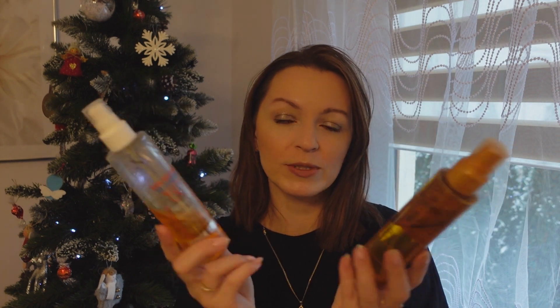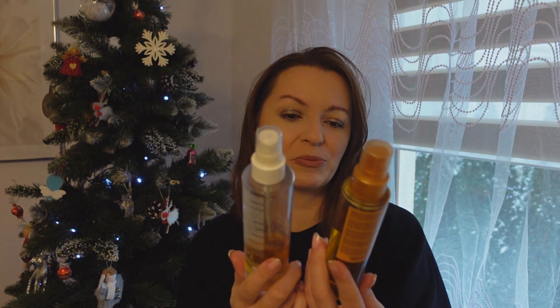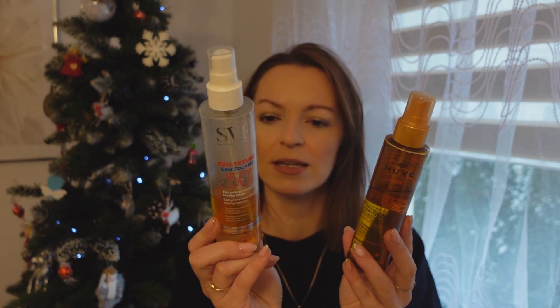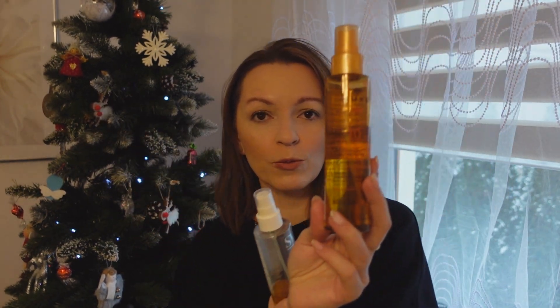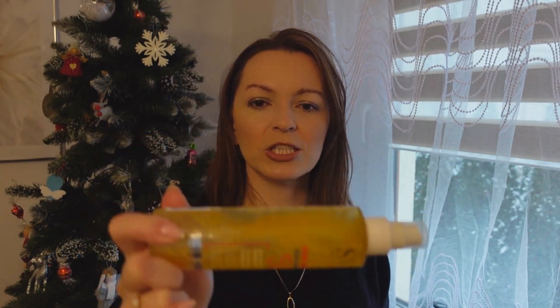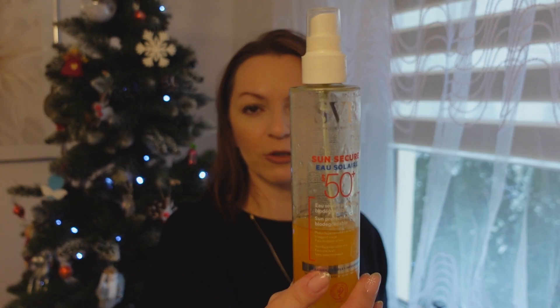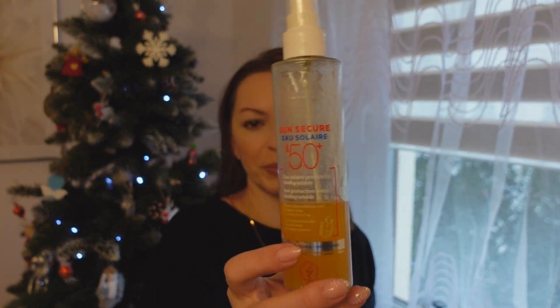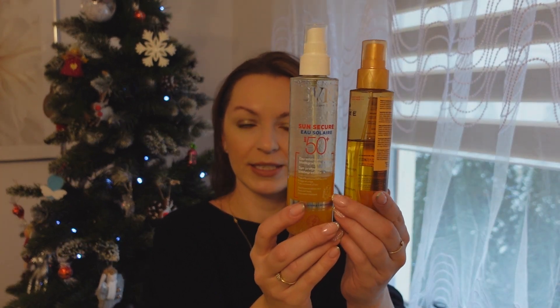To leżało u mnie na półce, ale do następnego lata nie wytrzyma – jedno ma 9 miesięcy od otwarcia, drugie 6 miesięcy. Natomiast jest też taki balsam – fajnie posmarować skórę dłoni, nóg. Pięknie wygląda, pięknie pachnie, delikatny kwiatowy zapach, nieduszący. I olejek do opalania z SPF 50 – też fajny. Fajne i polecam je.